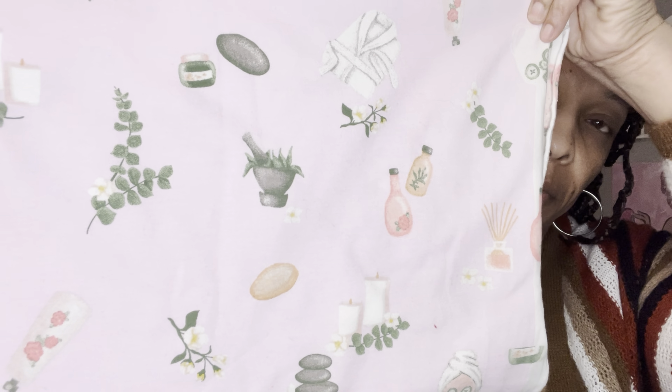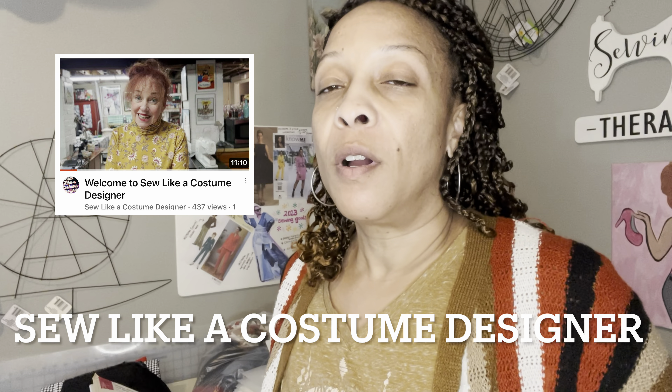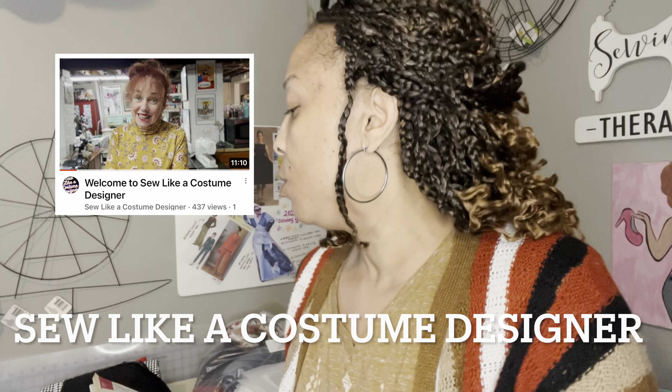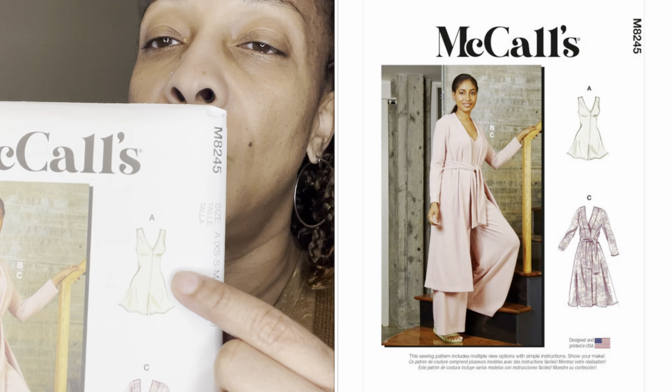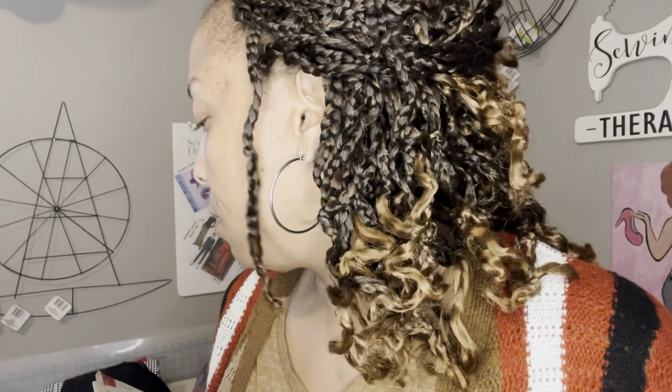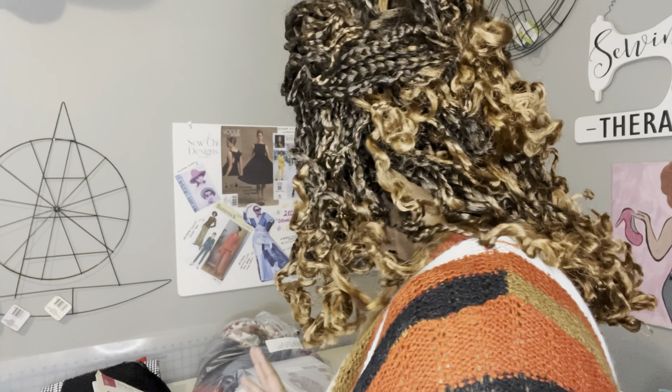The first fabric I want to show you is this knit — it's really cute. My friend Karen, who is a costume designer, gave me this. It's two yards, and I felt like View A of this pattern would be really cute to do with that fabric. It's like a spa-themed fabric and I thought it would be really cute to make these pajamas in it.